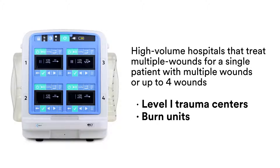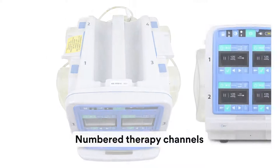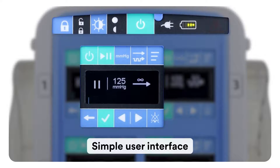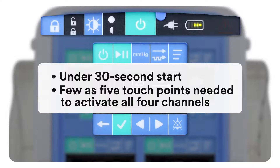Clearly numbered channels put you in control, so you can treat patients based on their unique wounds. The simple user interface means a more efficient workflow for you, and a faster startup saves time to initiate VAC therapy.